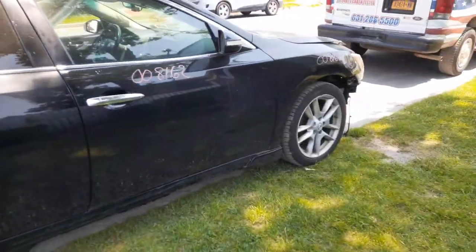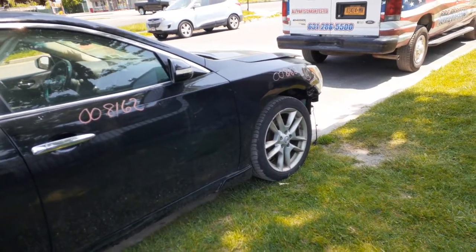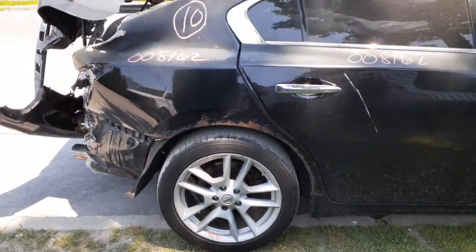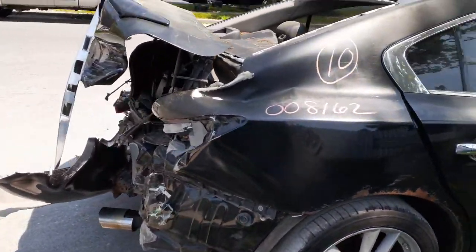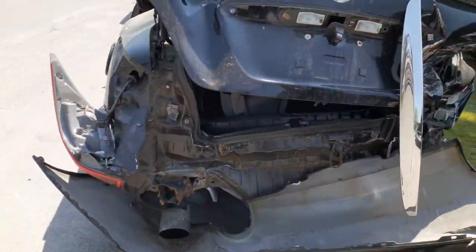You have the right side suspension — strut, spindle, lower, ABS, rotor, caliper. Rear suspensions are complete on both left and right sides with disc brake and ABS. As you can see, the rear part of the car is destroyed as well — no rear glass, nothing in the back, all the way around.